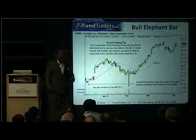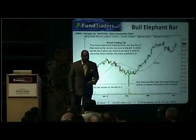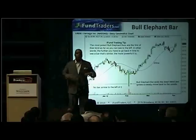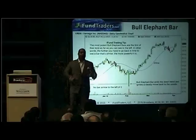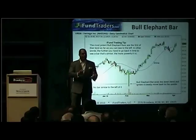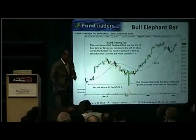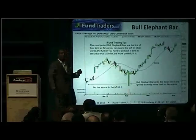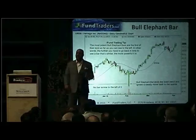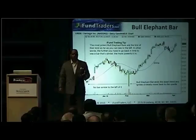My traders are taught that once you buy, I want every winning play added to. I don't want you to be a one-sie trader — oh, I bought, now let's see what it does. No. If it starts working, I want you adding to it. But there's a specific way to add. My traders are taught to add on what I call an RBI, which stands for a single red bar all by itself ignored.